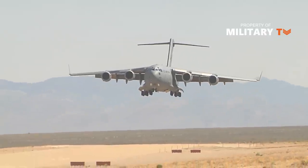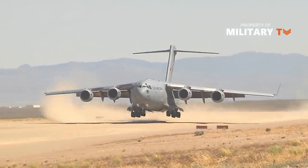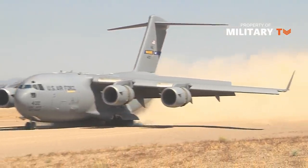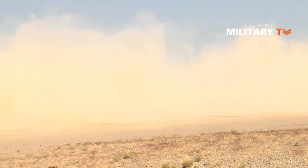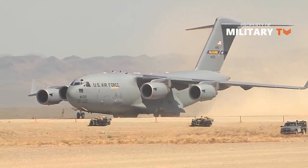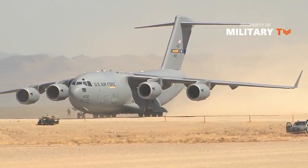The Air Force Reserve Command operates C-17s at March Air Reserve Base, California, and Wright-Patterson Air Force Base, Ohio. Air Force Material Command has one C-17 on loan from Joint Base Charleston to conduct tests at Edwards Air Force Base, California. Air Education and Training Command performs C-17 air group training from Altus Air Force Base, Oklahoma.